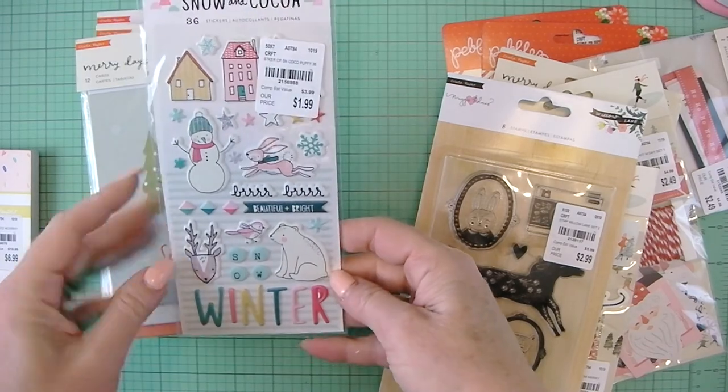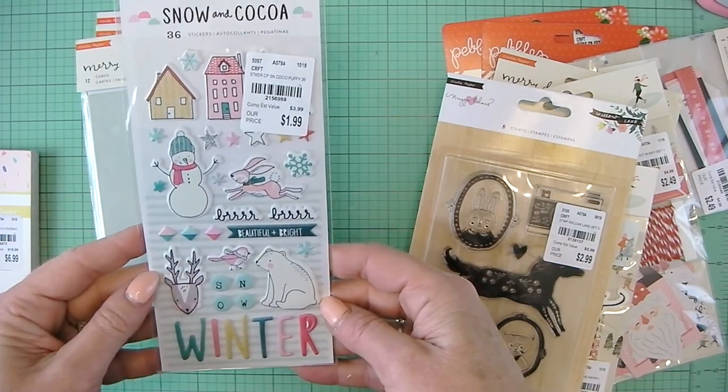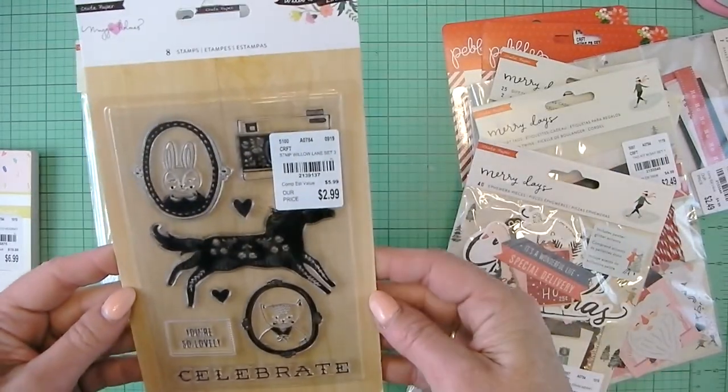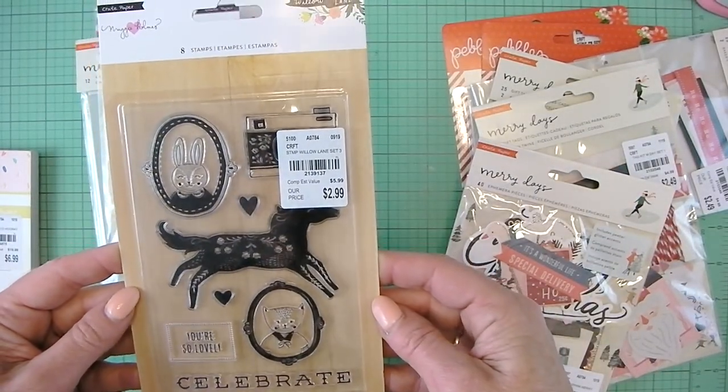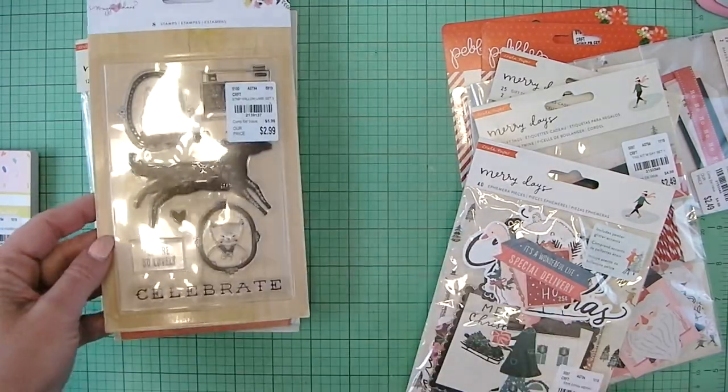And then I did find another one of the Snow and Cocoa Puffy stickers. They're 36 puffy stickers for $1.99. Eight stamps from the Willow Lane collection. I like these two framed animals — they're super cute for $2.99.